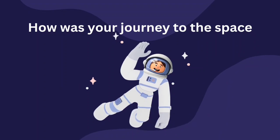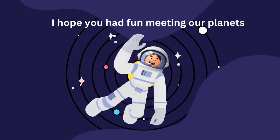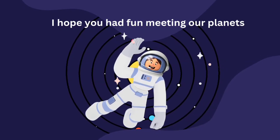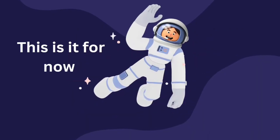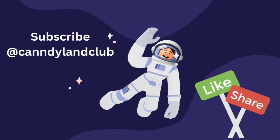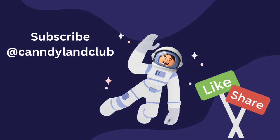How was your journey to space? I hope you have enjoyed today's lesson about space and planets. I hope you had fun meeting our planets. This is it for now. Don't forget to subscribe to the channel Candyland Club, like the videos, and share them with your friends and family. We will meet again soon with another video. Until then, see you soon!